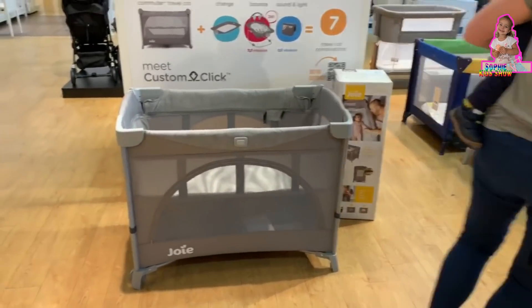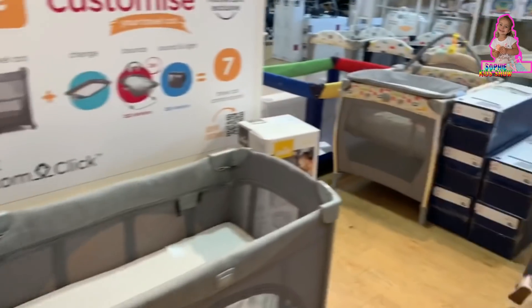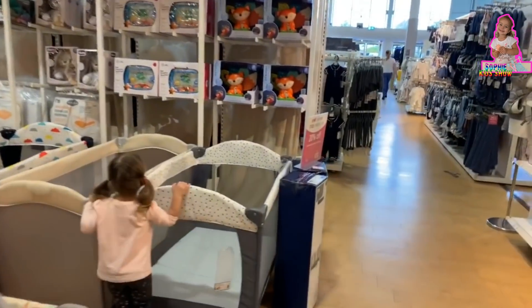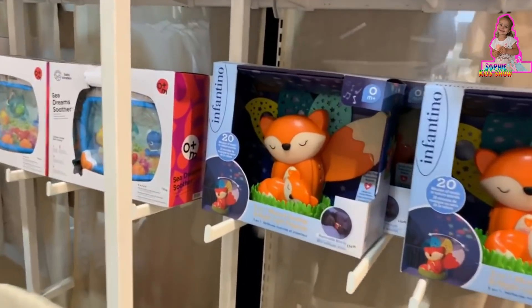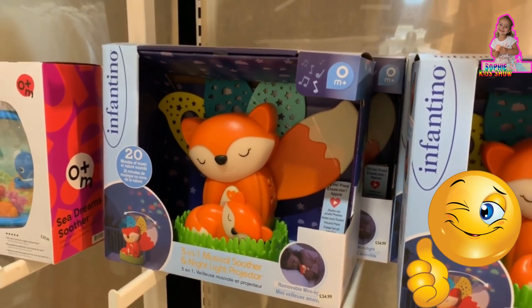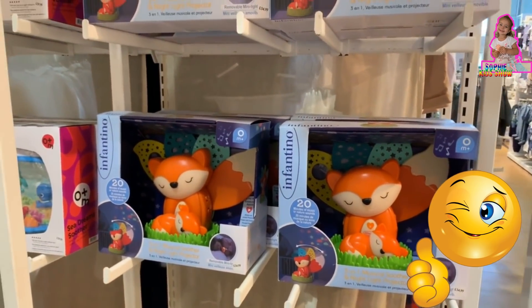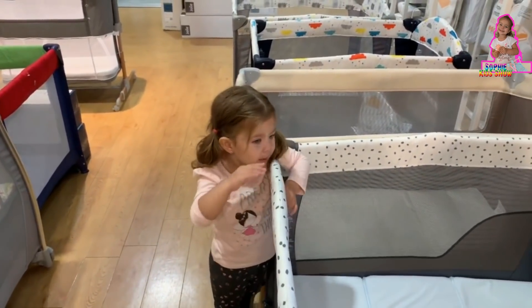Look, look bunnies! Sophie, look how many bunnies here. What did you see, the toys? What is this here Sophie? I think it's like a baby fox. Sleeping fox, yeah, that's nice. And look at these nice baby grips.